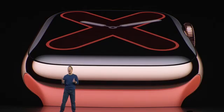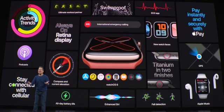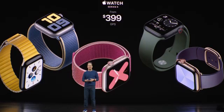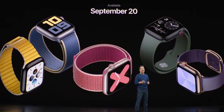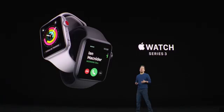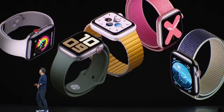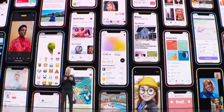Now if you have a Series 4, I'm not seeing a huge reason to upgrade here — it's using the same processor, getting a few new exclusive features, but really nothing groundbreaking. No sleep tracking either that we've heard of. I personally wouldn't upgrade if I didn't have to for my channel. Availability on September 20th: $399 for the GPS model, $499 for cellular. The Series 3 will continue being sold for $199, and Series 4 is going away, being replaced by this Series 5.